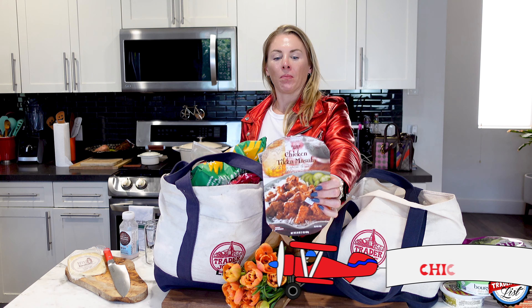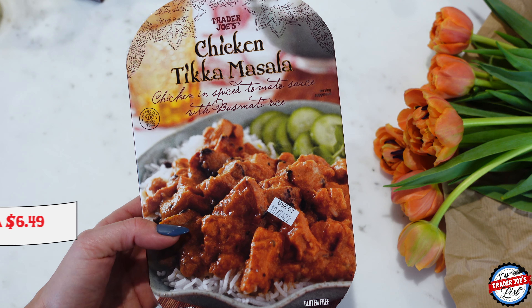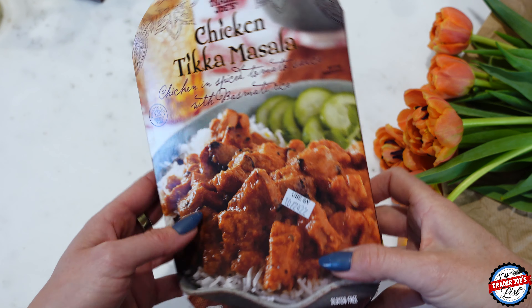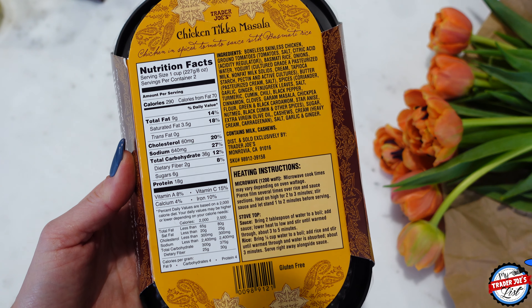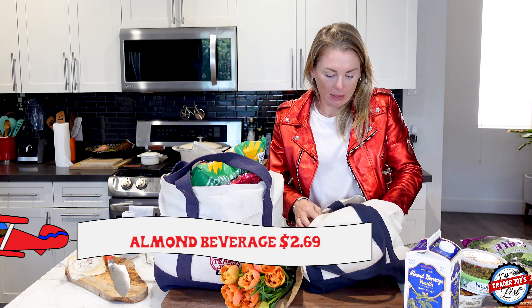I picked up chicken tikka masala — this one's in the refrigerated section, not the frozen section. There's always those days where you just crave Indian food, so that's why I picked this up. Trader Joe's does Indian food very well in my opinion. And some almond beverage.